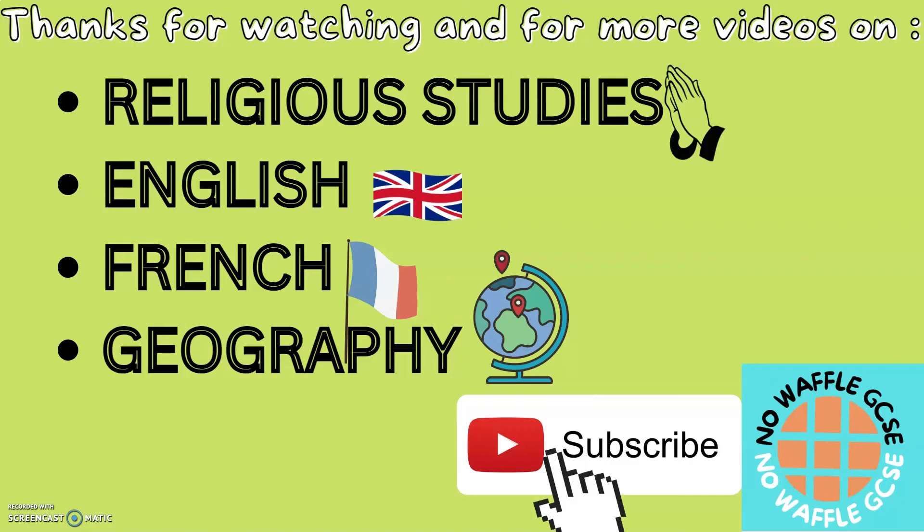For more videos on GCSE geography, English, French and geography, feel free to subscribe.